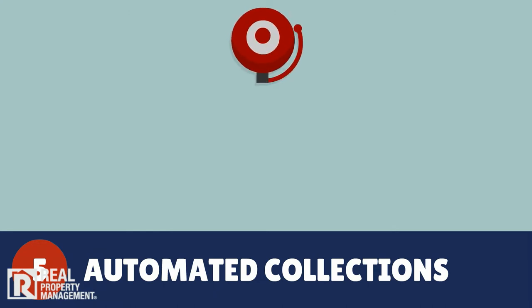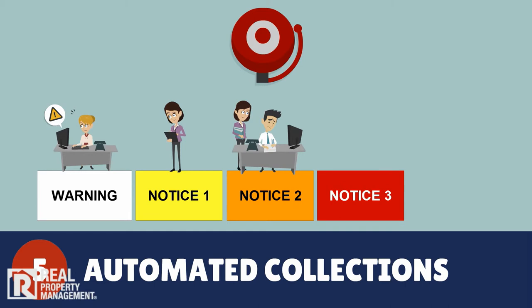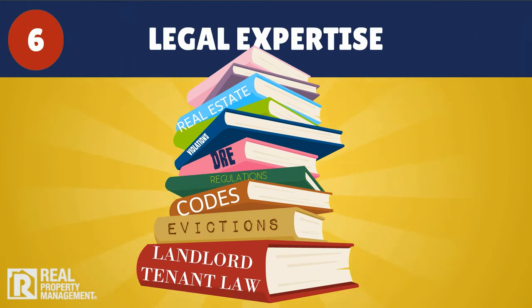If rent isn't paid on time, it triggers our automated collections process, so not a moment is wasted. Our respectful yet tough team acts like clockwork to enforce the lease and avoid delays. We stay up to date on the current laws and regulations so we can act as quickly as the law allows, and minimize rent-free days if an eviction becomes necessary.